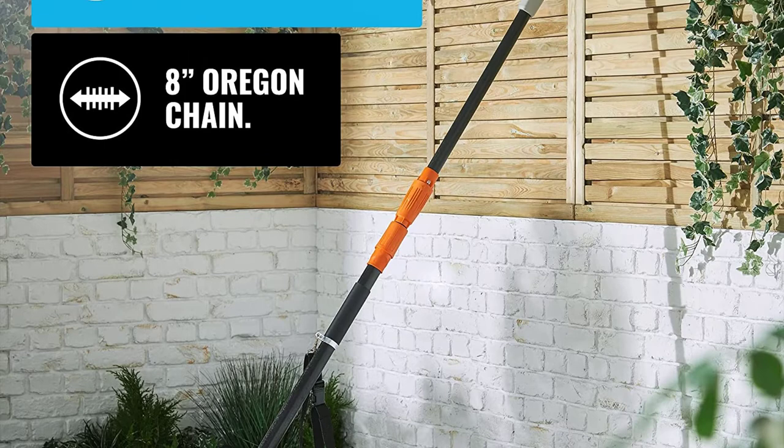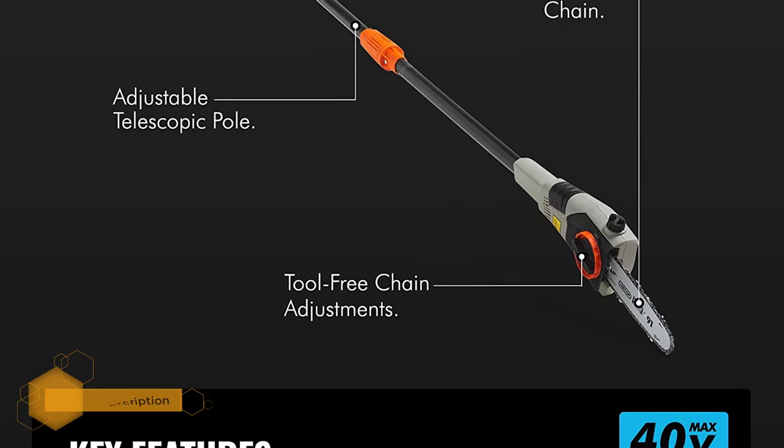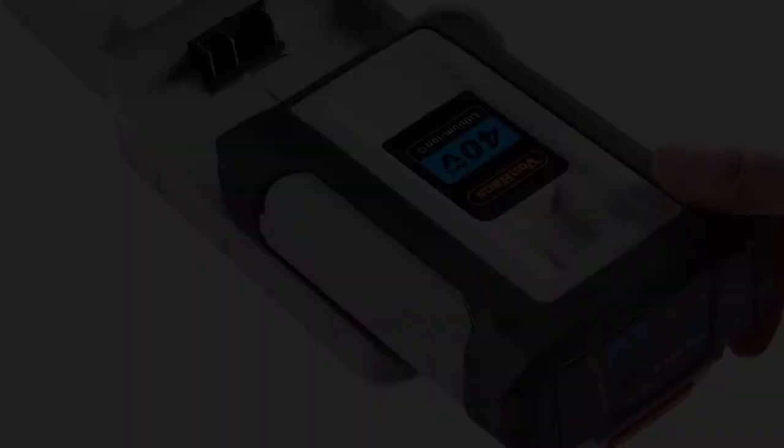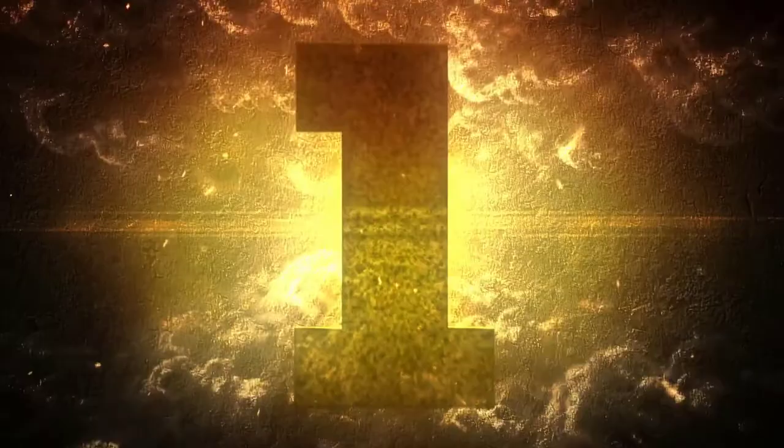The other features included on this battery powered pole saw include a 40 volt lithium-ion battery, 4R battery charger, weighs 11.8 pounds, automatic oiler, blade cover, two-stage safety trigger to prevent accidental start, shoulder strap, and foam grip handle for extra comfort.